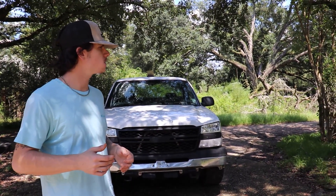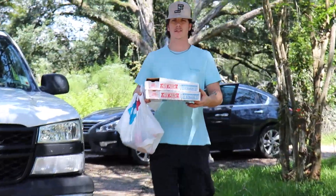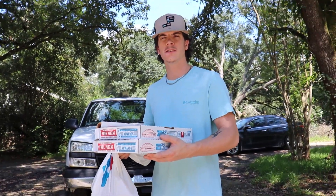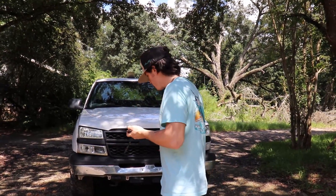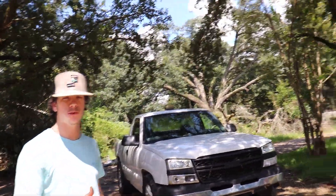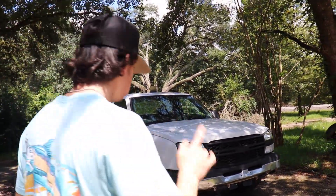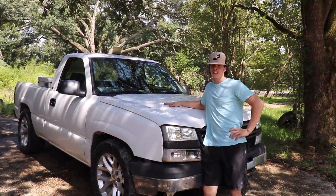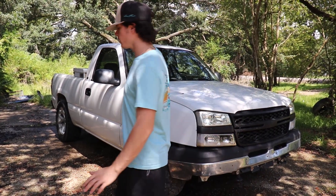We're gonna take an intermission — Domino's showed up — and we're back, sorry about that. So it's a 2004 Chevy, single cab, and the best thing about it is it's got a V8 in it — a 4.8 — just like the one I had in my previous truck. Overall the truck's pretty clean.